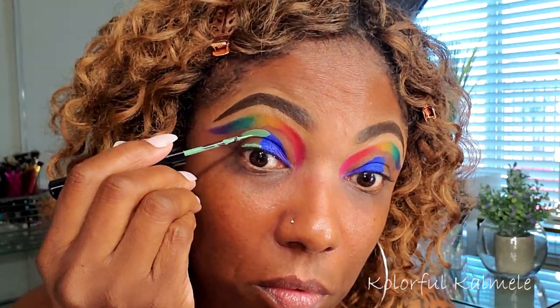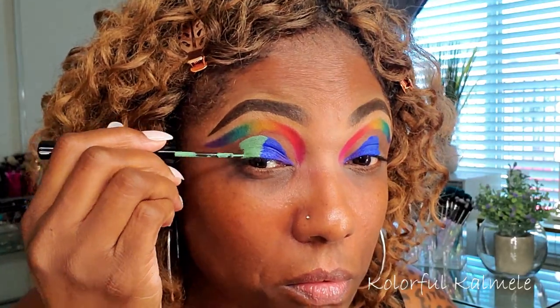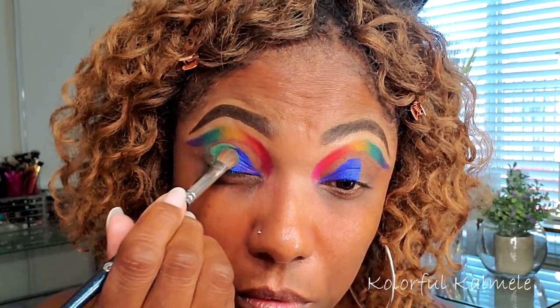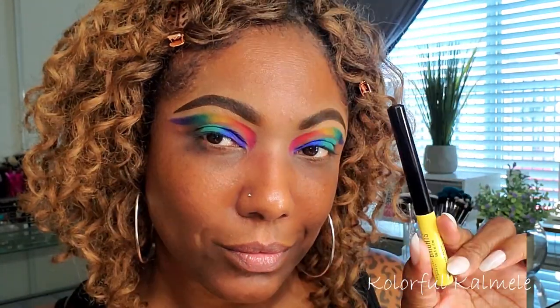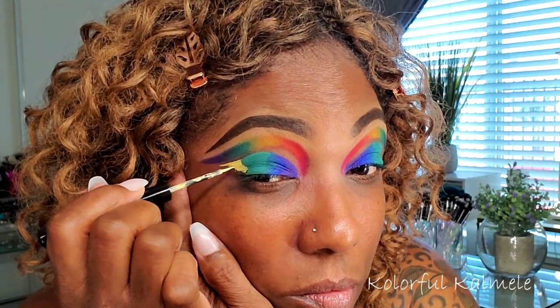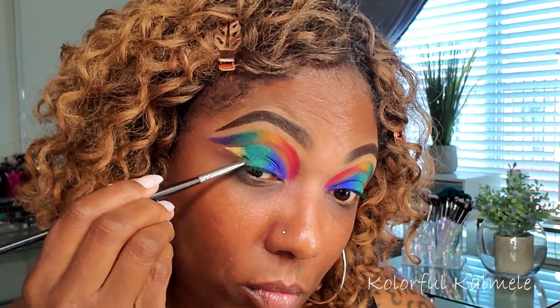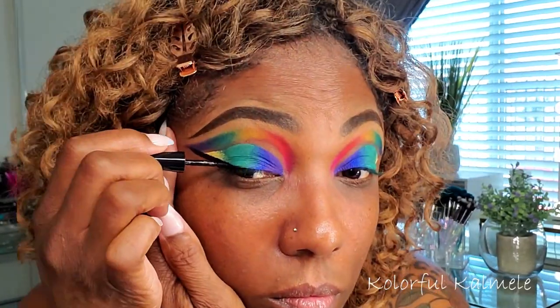The green is a beautiful shade but a bit lighter than I wanted for my lid. Since I already started placing it and it began to dry, I went in with the teal shade from the palette and tapped a bit of that right on top of the green just to deepen it. Now I'm taking my yellow liquid liner from NYX and placing just a bit right next to the green. I changed my mind a little with the yellow and created more of a line on top, then blended out the edge with some green.